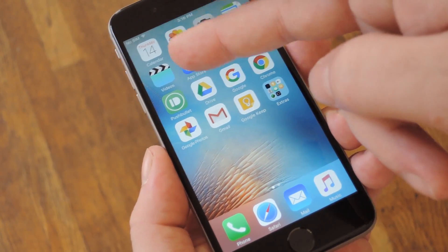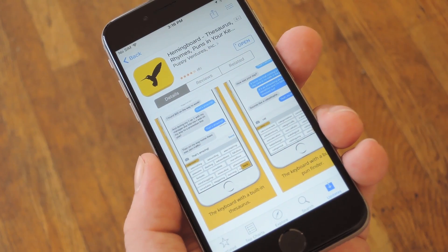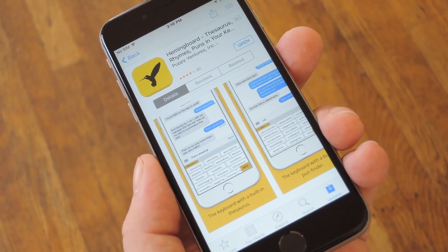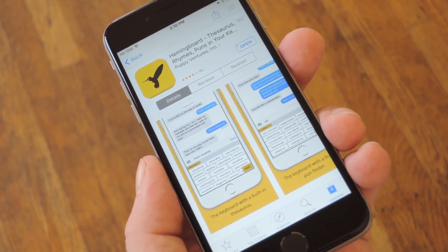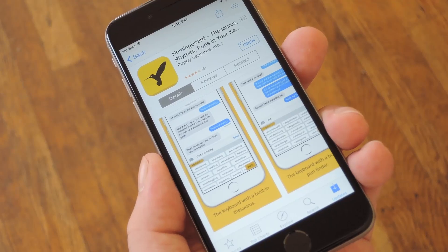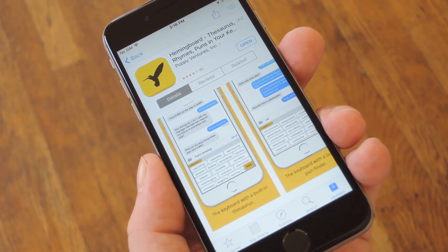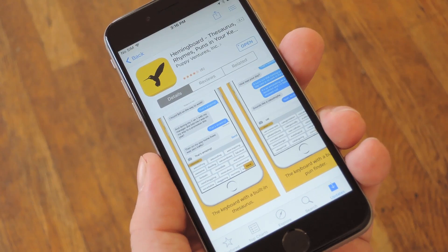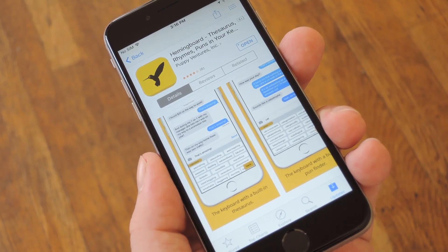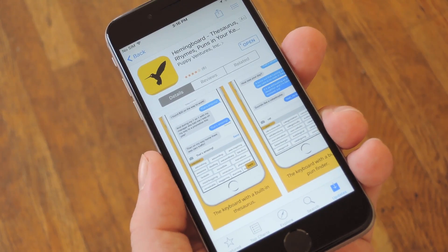Well, thanks to a new iOS keyboard from the development team at Puppy Ventures, we can all come across as a bit more witty now. The app is called Hemmingboard, and basically what it does is provide synonyms, puns, and even rhyming words while you type. Now normally this app will run you $2.99, which is a great deal as is, but we're actually doing a little giveaway for this one, so stay tuned to the end of the video for more details on that.